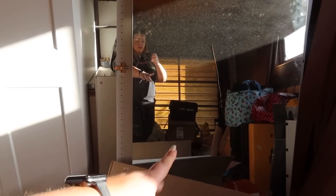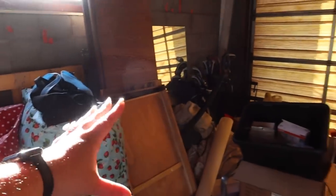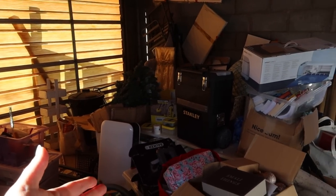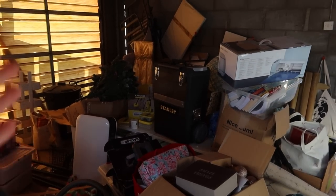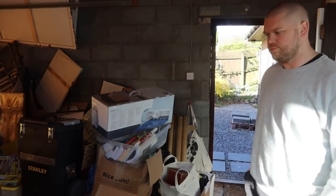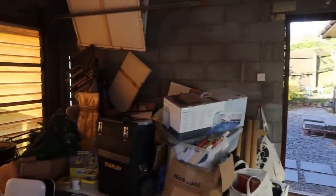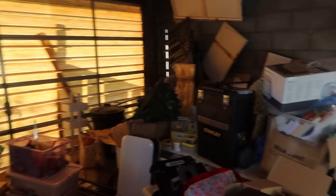We do actually have a sink behind there so we want to have access to that ideally. There's loads of DIY stuff, loads of suitcases, a spare wardrobe - there's just stuff everywhere and we don't really know what half of it is. We did try and start organizing this about a month ago and basically just gave up. There is a lot of stuff and I think we are going to be donating quite a bit.